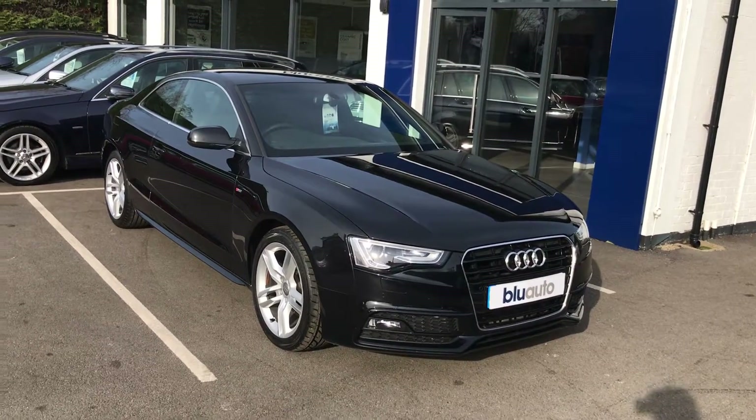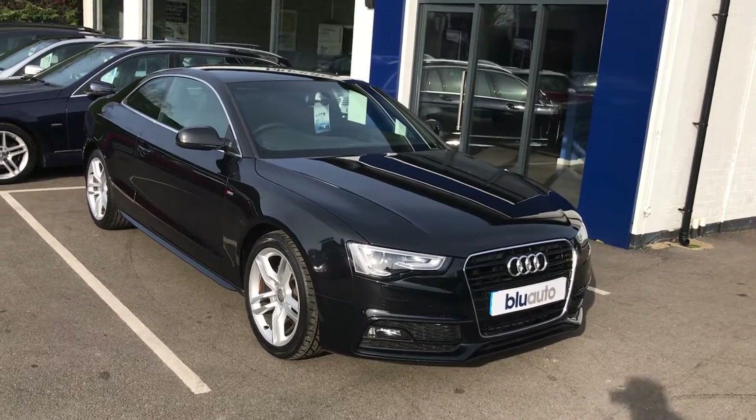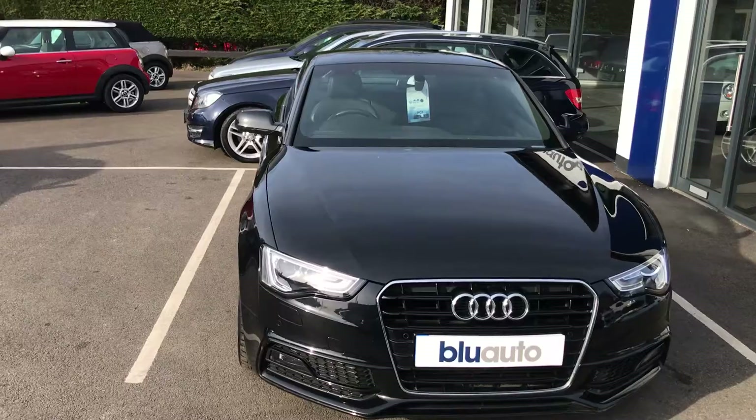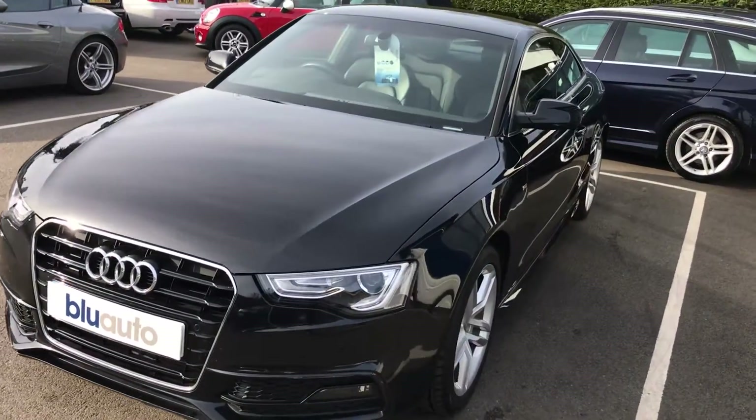The specification on this car is vast, but just some of the highlights: full leather interior, front and rear sensors, satellite navigation, climate and cruise control, heated seats, voice control, and Bluetooth audio.